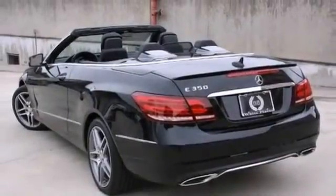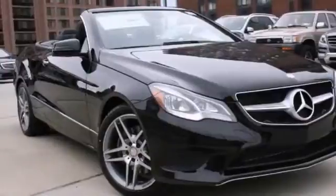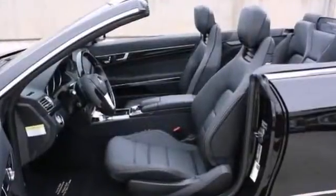And with keyless entry and a power convertible top, this Mercedes-Benz won't be here for long. Come in for a test drive.